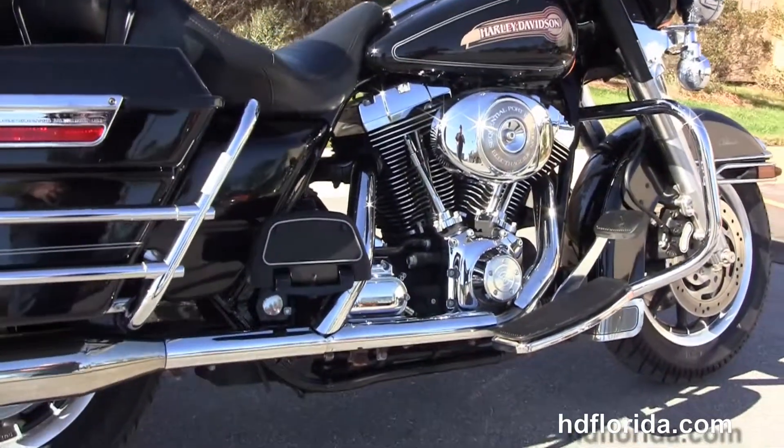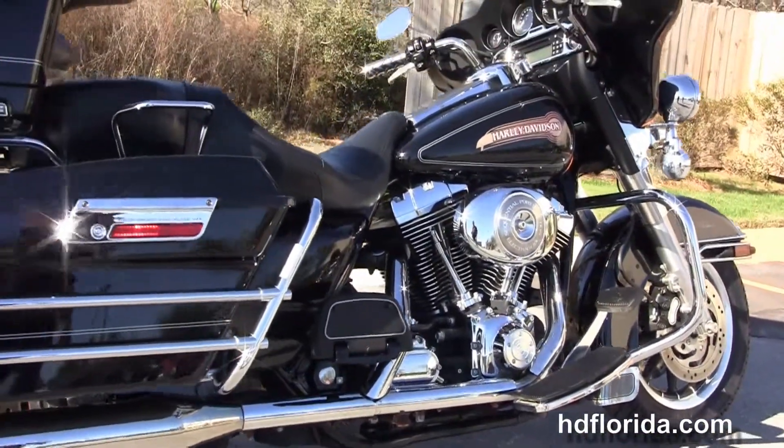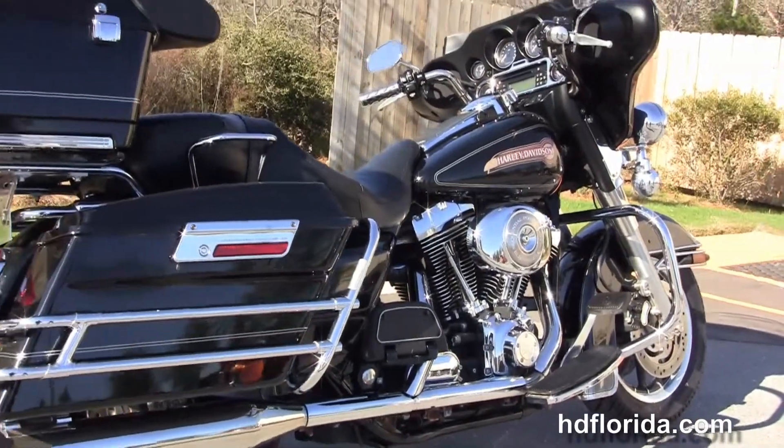This is a rubber mounted, air-cooled, 88 cubic inch twin cam engine with sequential port fuel injection and stage 1 fuel mapping.